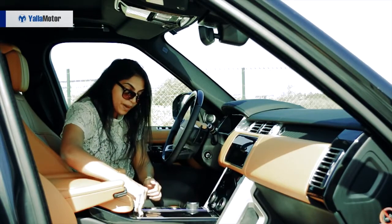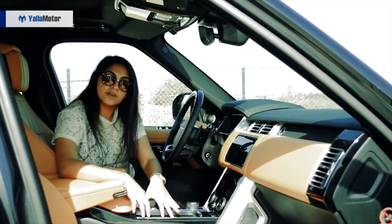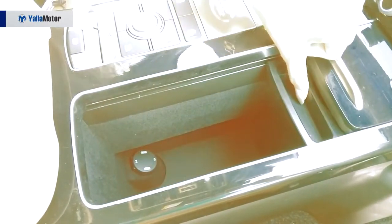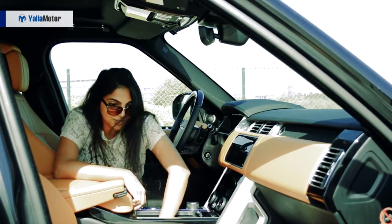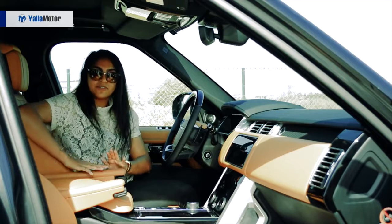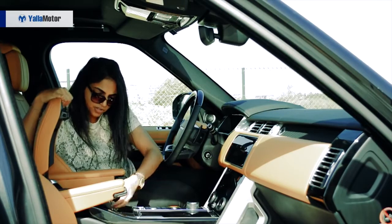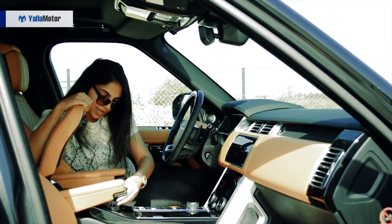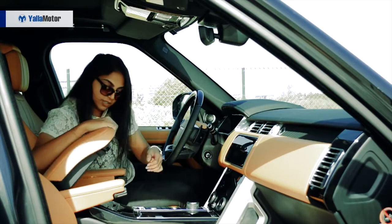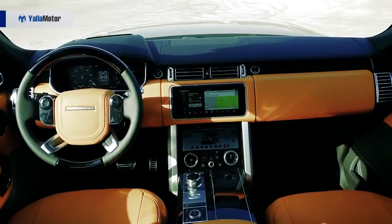You have storage compartments further underneath — you can slide this open to find cup holders, and underneath that a secret storage compartment which is so deep. You also have an armrest with a glove compartment box for a little storage. And underneath that you have a cool box facility, so you can always stay cool during summertime.